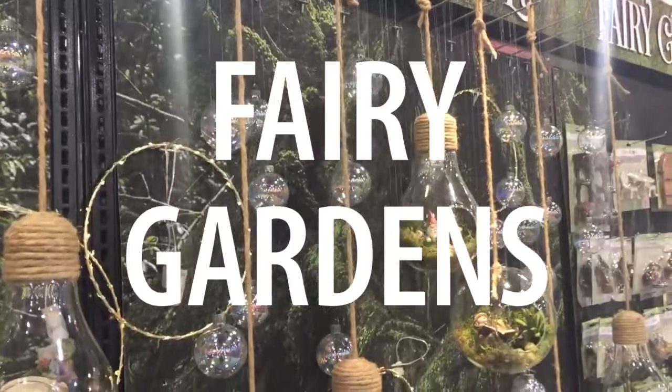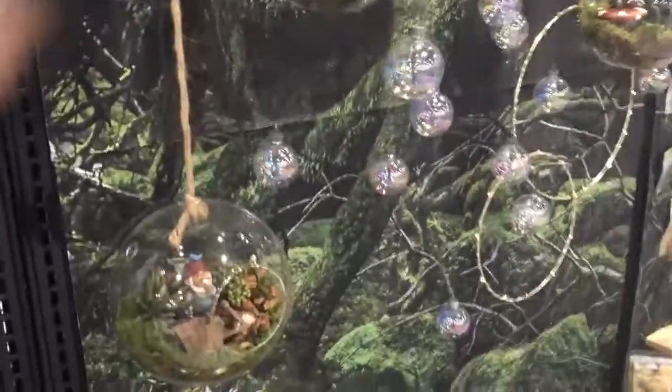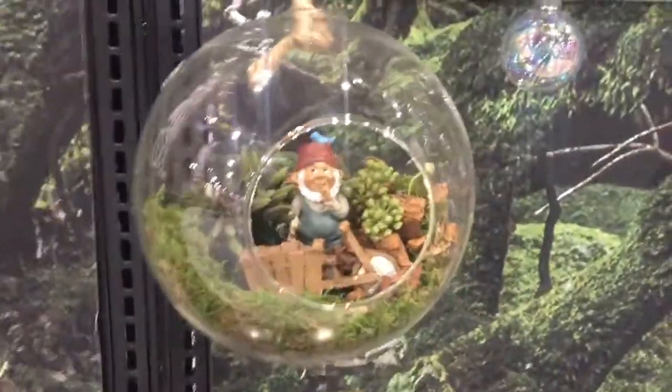Fairy gardens were really big too. Both Wreaths and Plaid had big displays featuring their fairy garden related products, so expect to see more of that this year.